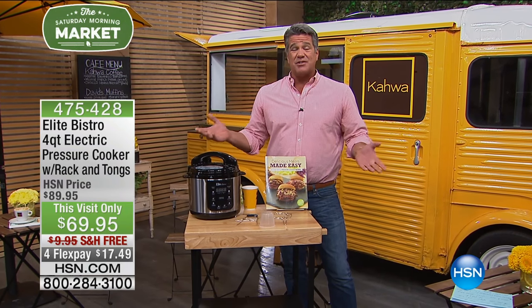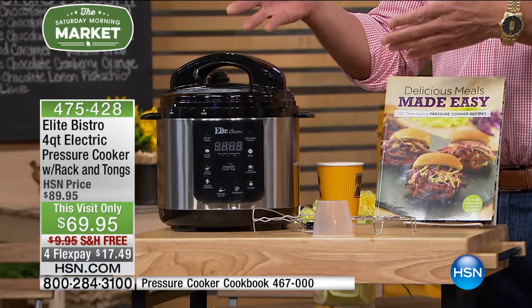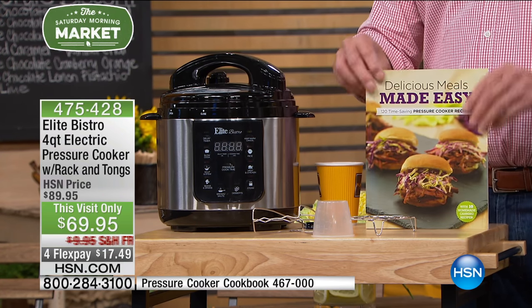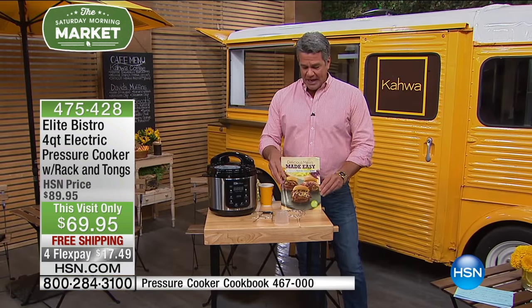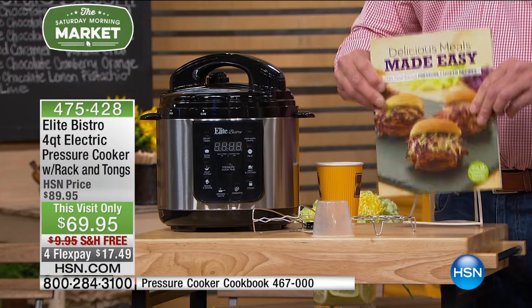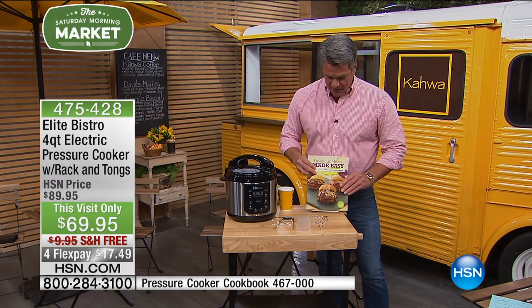Take advantage of free shipping — $17.49. Empty nesters and seniors looking for a great way to cook without a lot of time: easy meals, one-pot meals, easy cleanup — this is the way to go. I also have the Meal Easy Cookbook designed to go with your pressure cooker. If you're looking for recipes with great pictures — breakfast, lunch, dinner — it's available as well. Item number 467-000.